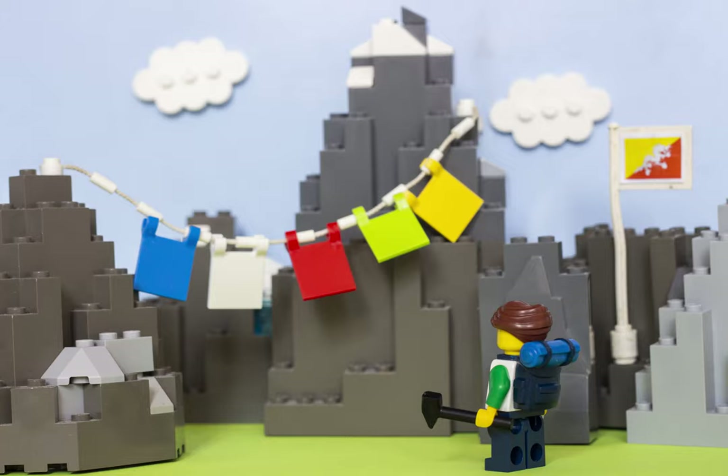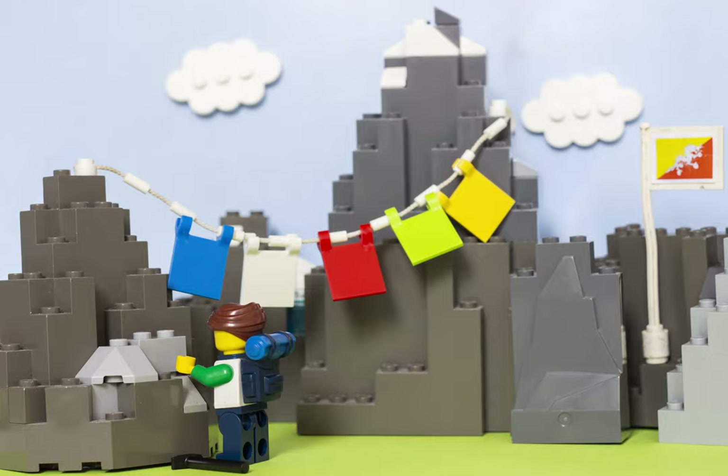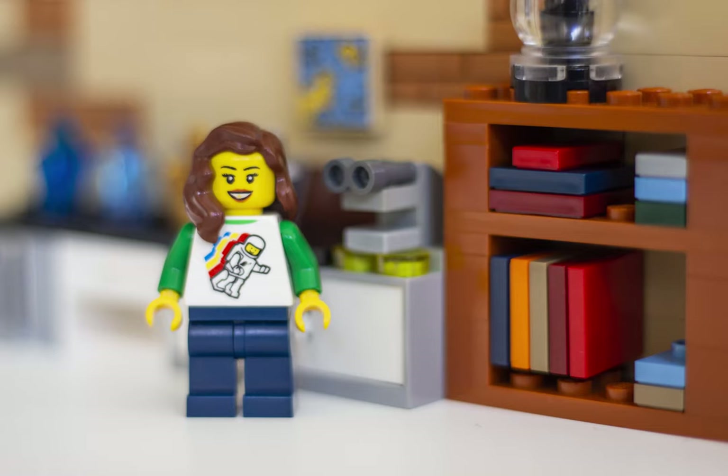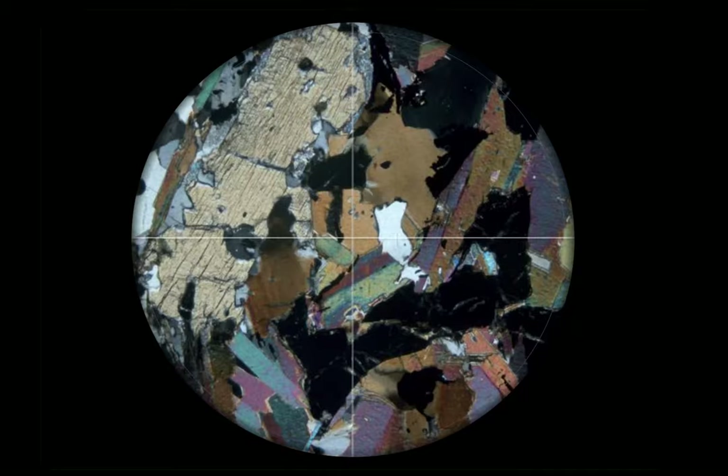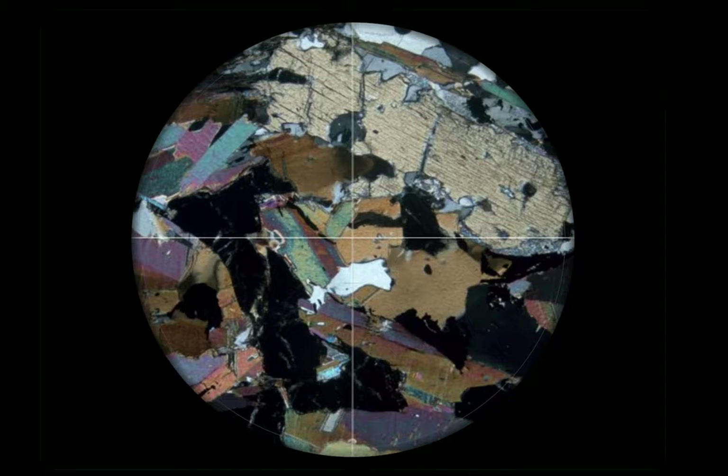During my PhD, I have been able to use a number of microscopes and micro-analytical techniques in order to investigate mountains by looking at rocks I have collected in the Himalayas. Using a polarizing microscope like the one invented by William Nicol, I have identified the minerals that make up the rocks, based on how light interacts with the minerals as it shines through the microscope.